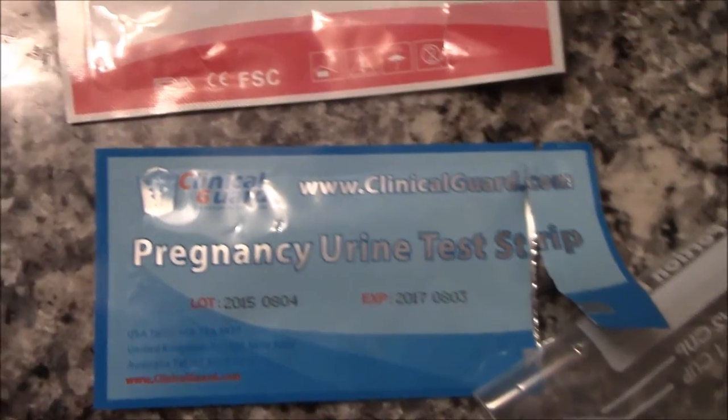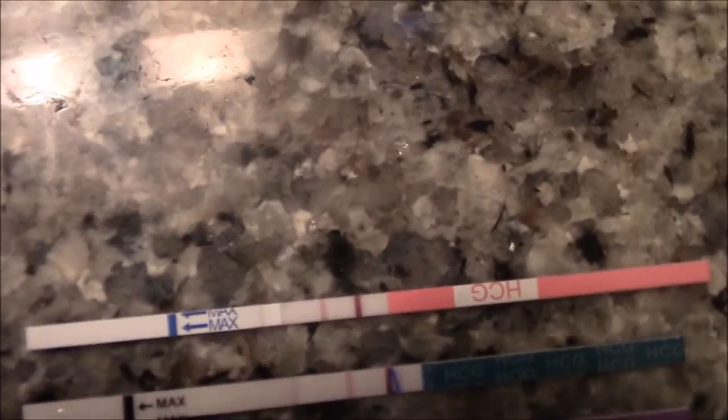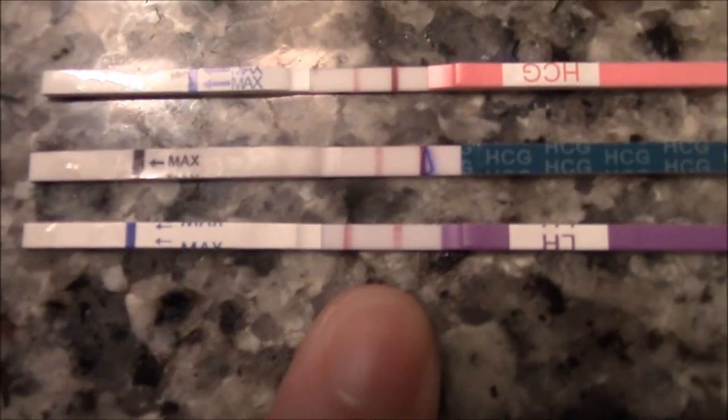The first one is just a generic HCG one-step pregnancy test, and the results are very clear — a very clear trigger shot line from this brand. Next are the famous ClinicalGuard tests. It had some weird defect mark on it, but it still worked and I still got the line. Then just for fun I did an LH test to see what that would look like. The test line is darker than the control line, which proves you can use an ovulation test as an HCG test — you'll have a positive LH result when you have positive HCG.